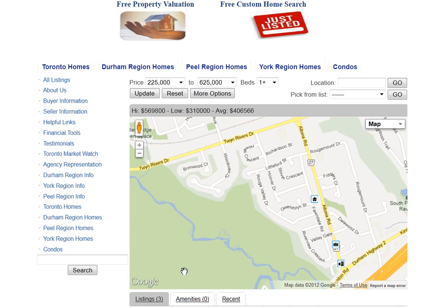Are you looking for homes for sale around Howell Crescent in Pickering? Welcome to our interactive map, which is updated daily.